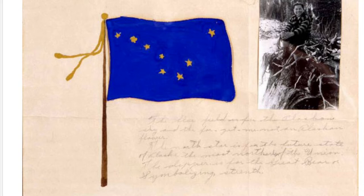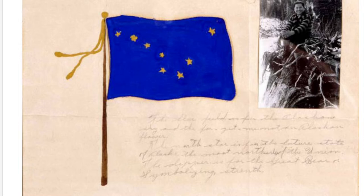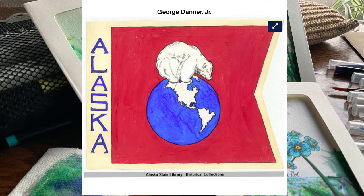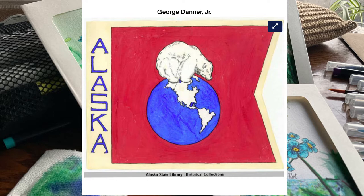While I discuss Benny Benson, there will be a slideshow of some of the other drawing submissions submitted by kids around the territory for the flag competition. In 1913, John Ben Benson — known as Benny — was born in Chignik Village in the Alaska Territory. His mother Tatiana was Unangan and Russian, and his fisherman father was Swedish. Benny had both a sister and a brother.